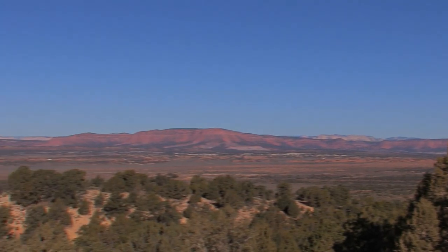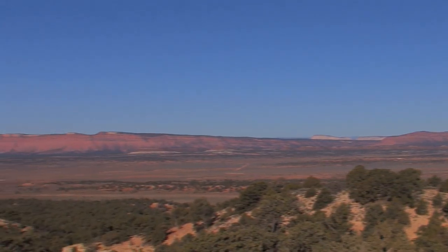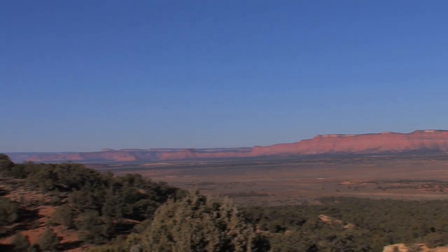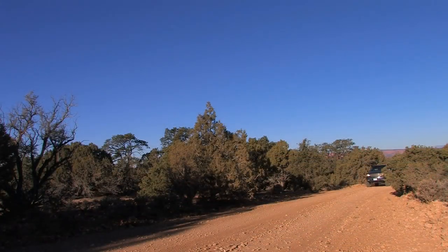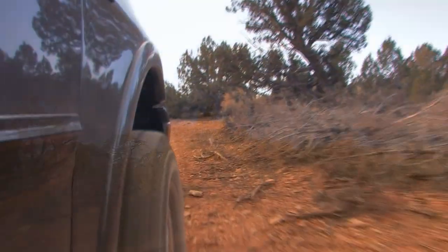The Ponsagunt is comprised of approximately 1,200 square miles of prime mule deer habitat located in extreme southwestern Utah. Elevations vary from 9,300 feet in the north to just below 7,000 feet in the south, and offer both winter and summer range to one of the nation's most migratory herds of mule deer. The combination of genetics and habitat found in the Ponsagunt have produced many trophy class bucks.